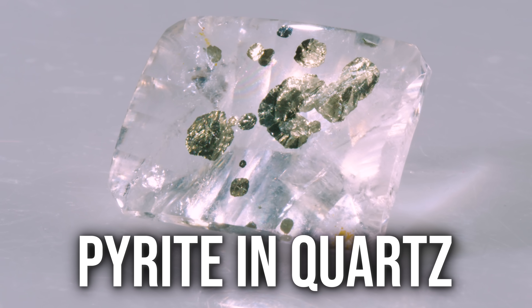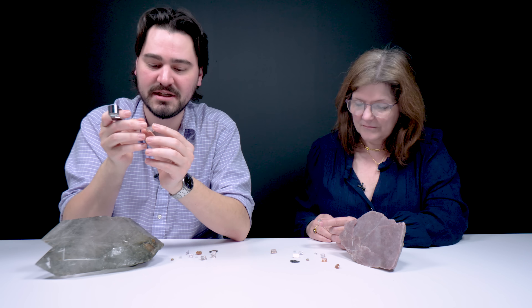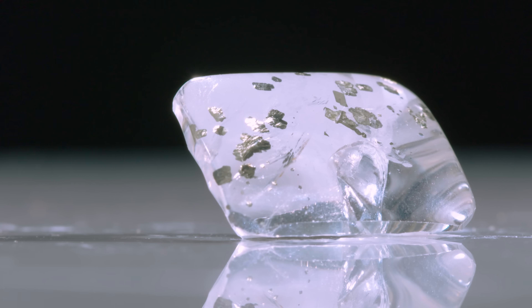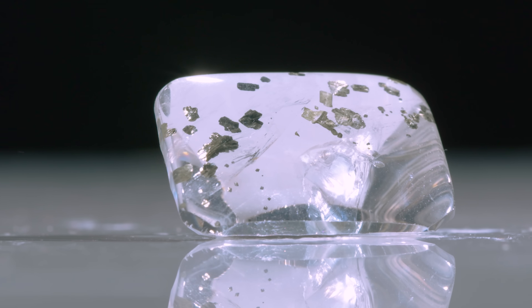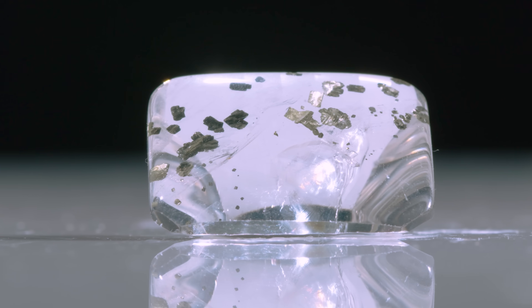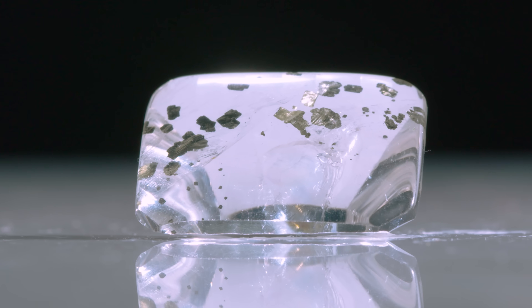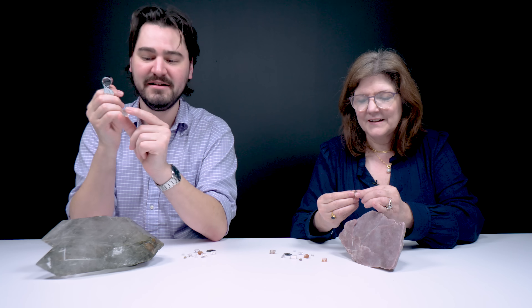Look at the size of the pyrite inclusions — they're like huge discs. Pyrite occurs in the cubic crystal system, so sometimes you'll get little cubes of pyrite on the inside. Most of these pyrite inclusions are flattened little sheets of metal. Pyrite inclusions are probably some of my favorites — I love the luster difference where you've got the luster of the quartz itself and then the metallic luster of the pyrite. That contrast is just beautiful — like glass over metal.